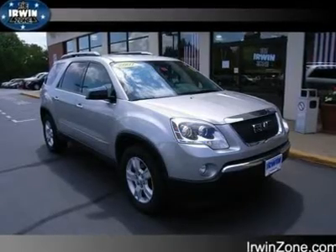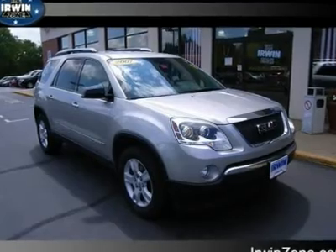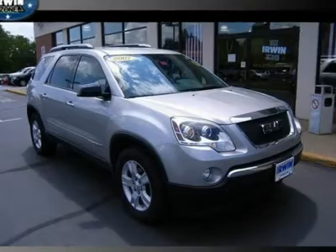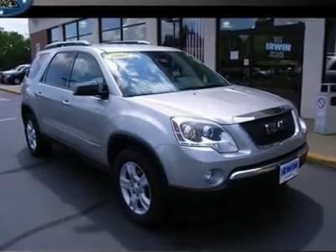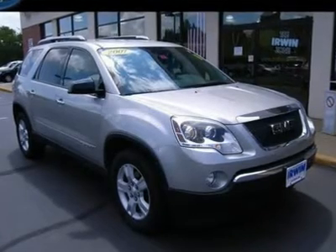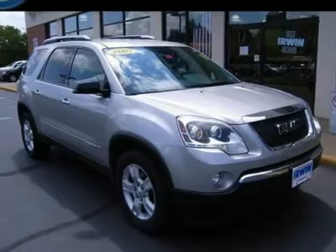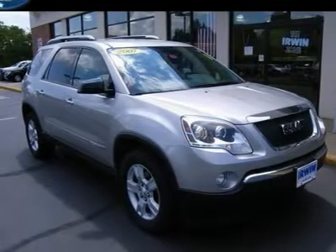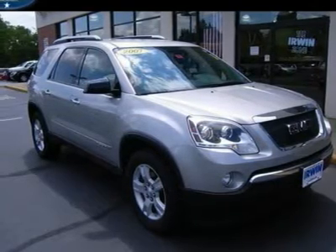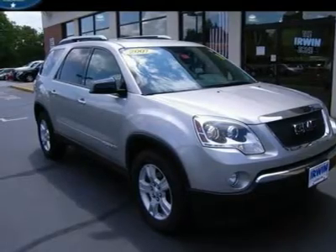AWD, third-row seat, alloy wheels — this 2007 GMC Acadia is the perfect SUV for your family. Drive with confidence knowing you have AWD reliability, roof rack, CD player, dual front impact airbags, dual front side impact airbags, front anti-roll bar, fully automatic headlights, MP3 decoder, power windows, rear anti-roll bar, remote keyless entry, spoiler, and traction control.